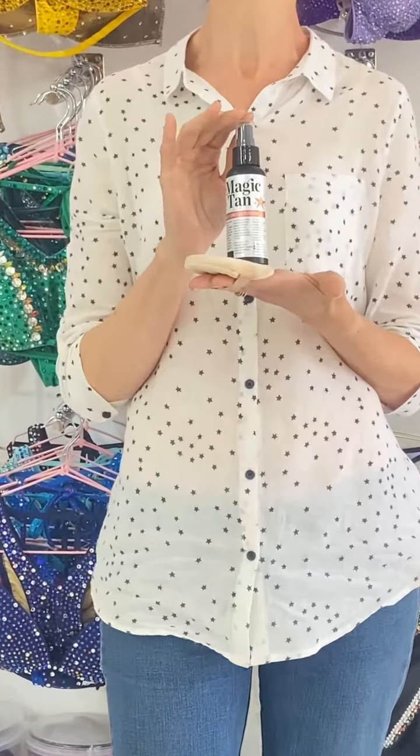Hi guys, me again! Today I'm very excited because we have got our Magic Sun Kiss Tan back in stock — thank goodness! This baby is amazing. The self-application bottles now come in a handy 100ml bottle as well as the 250ml, and then the 1-litre jugs for salons if you're a spray tanner.